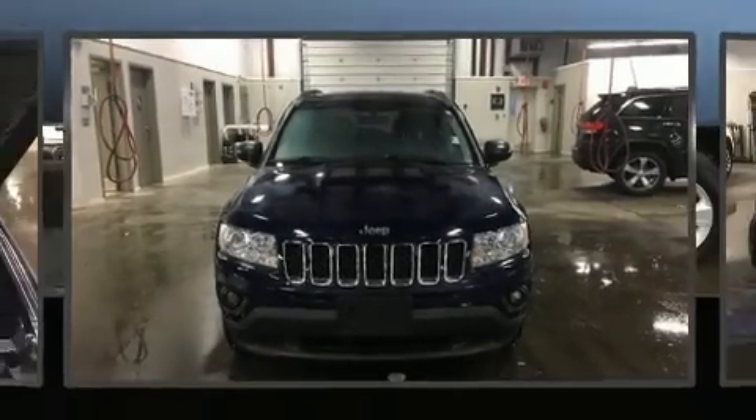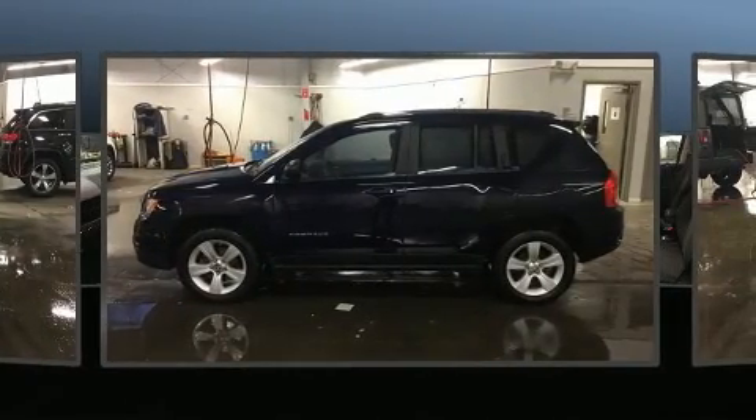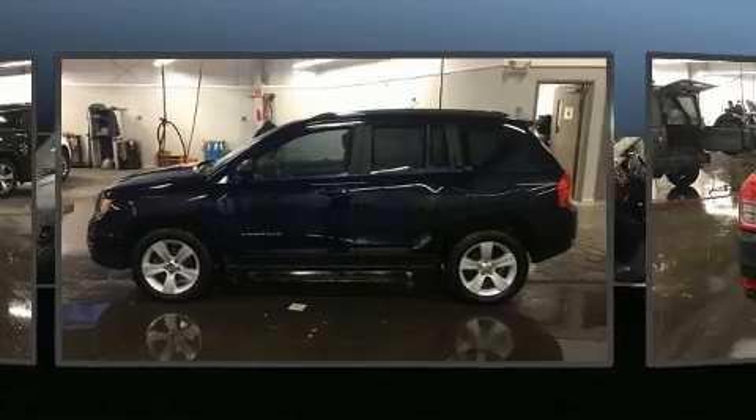Step into the 2012 Jeep Compass. With less than 40,000 miles on the odometer, this four-door sport utility vehicle prioritizes comfort, safety, and convenience.